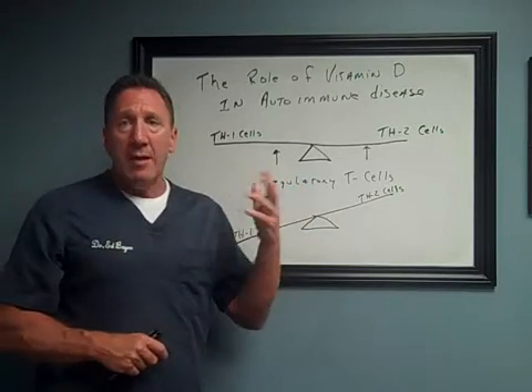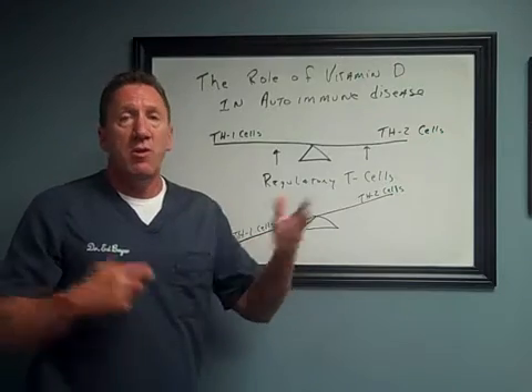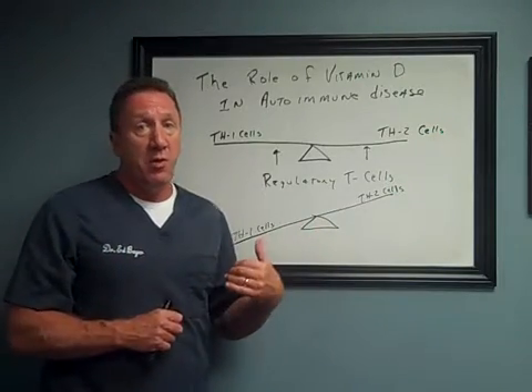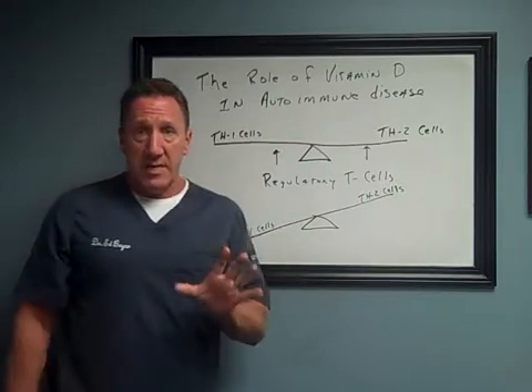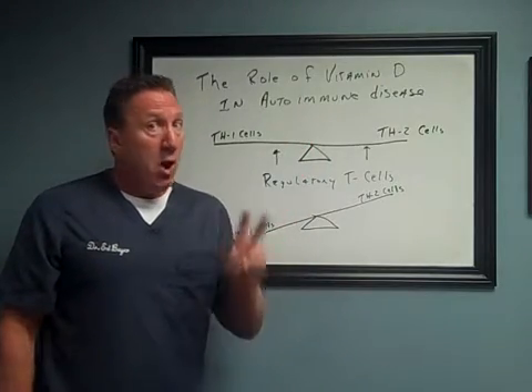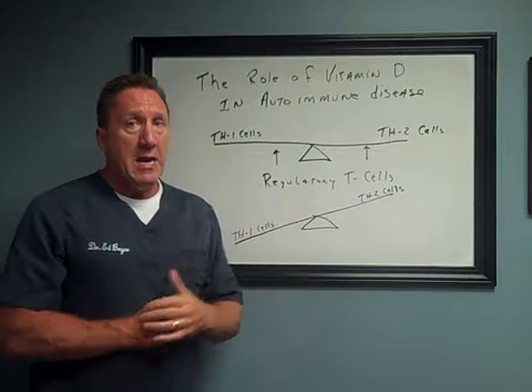Most labs will say the normal range is between 30 and 100, and your doctor may not flag a problem unless you get below 30. But if you're autoimmune, you want to be at 80. There are also two different forms of vitamin D that your doctor should be checking, and both forms should be between 80 and 100.